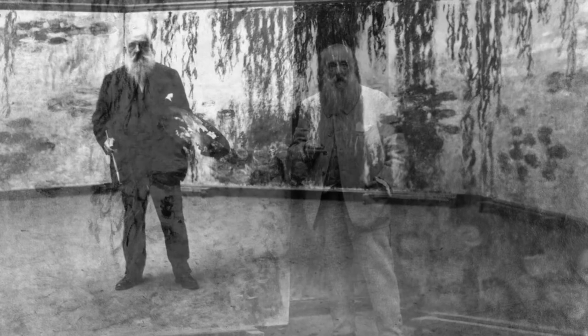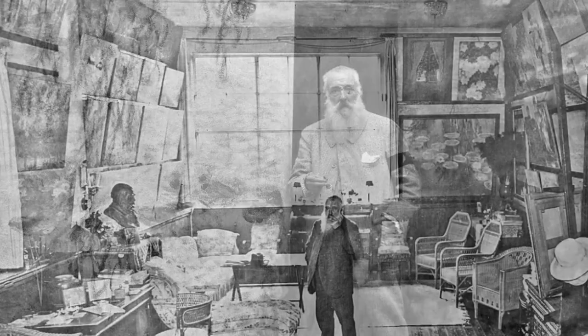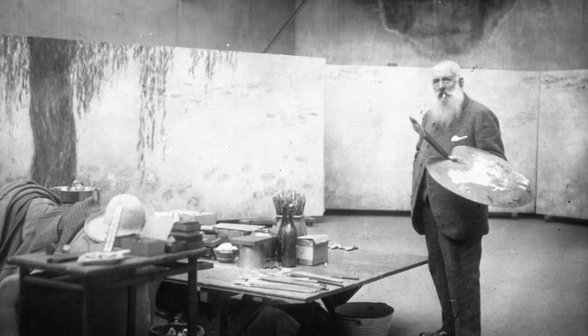But today, we're not just exploring his artistic prowess. We're diving deep into Monet's personal sanctuary, a place where he found solace, inspiration, and a perfect canvas to bring his visionary artistry to life.